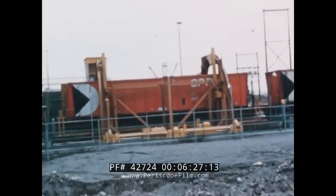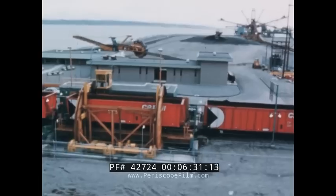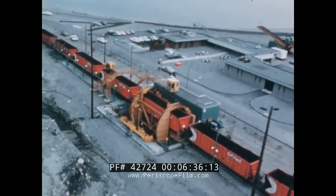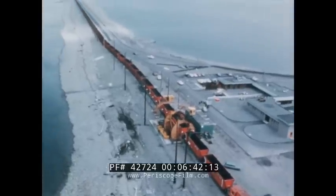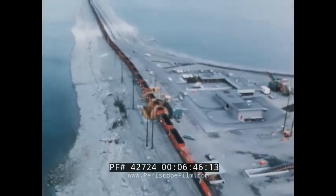Roberts Bank — a super port, handling both super ships and super trains. This total system means a new market for Canadian coal, more jobs, more payroll for Canadians, and an economic boost that could mean four billion dollars for Canada over the next 15 years.